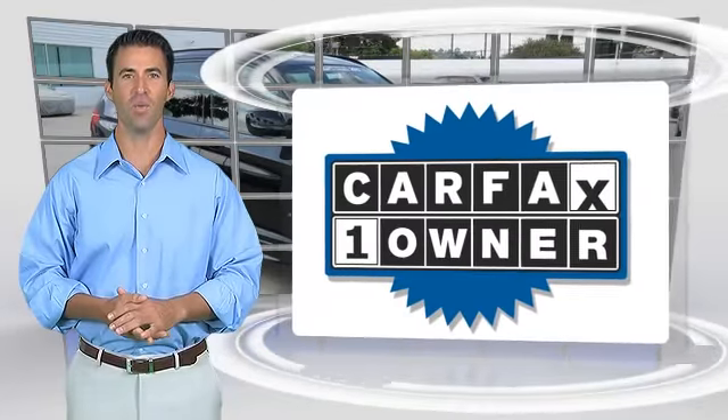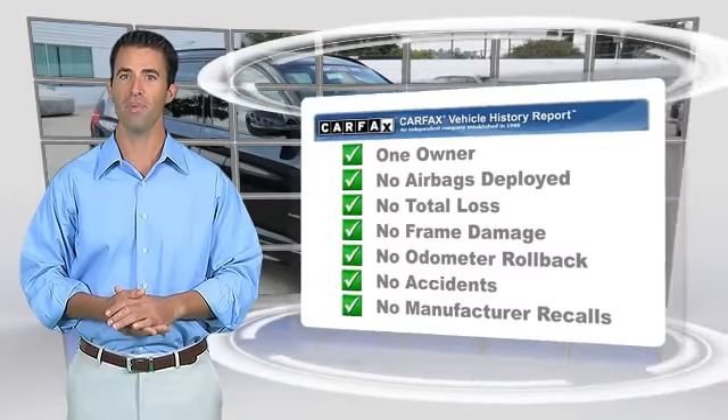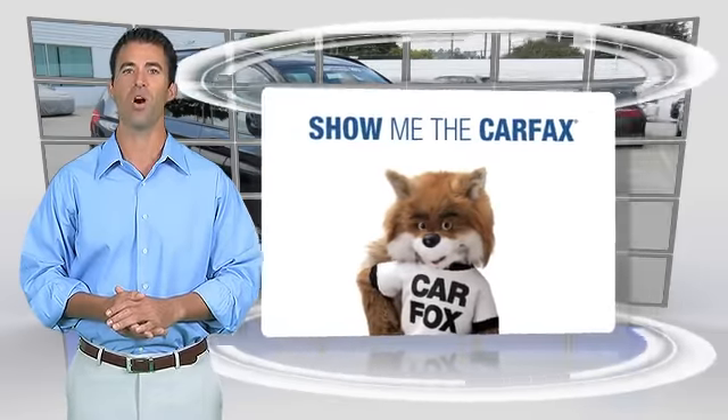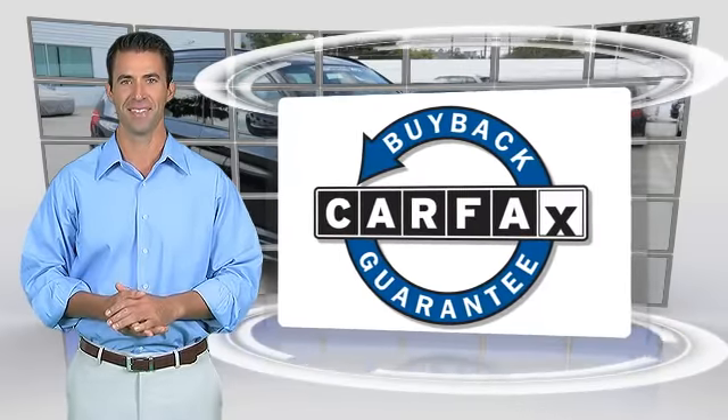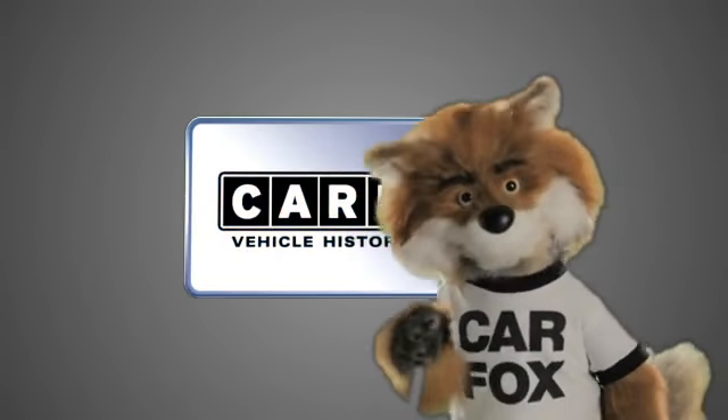This is a one-owner vehicle with a CARFAX vehicle history report. Be sure to find a complimentary copy of this report online or contact the dealership. This vehicle qualifies for the CARFAX buyback guarantee — just say, show me the CARFAX.